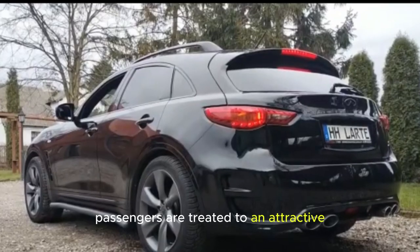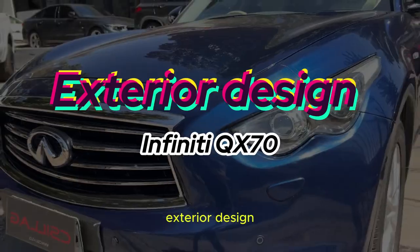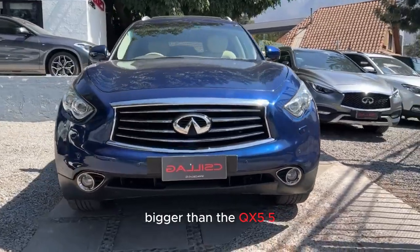Passengers are treated to an attractive and hospitable cabin chock full of tech toys. As for exterior design, one of the most striking aspects of the QX70 is its imposing presence. It's expected to be a large SUV, bigger than the QX55.